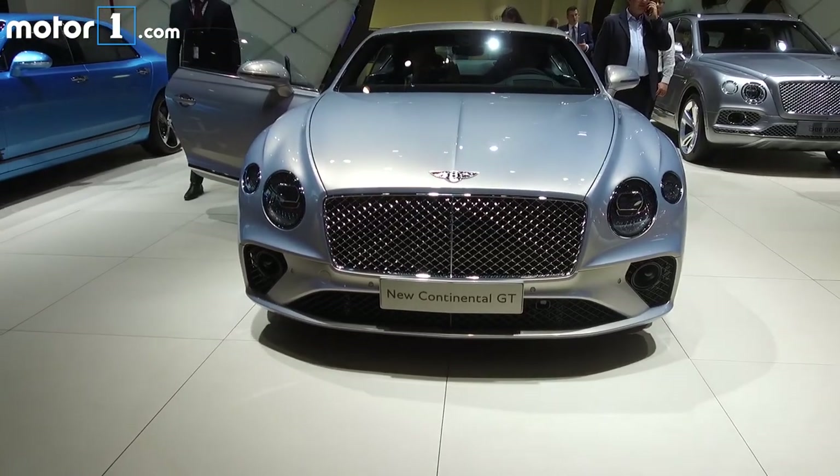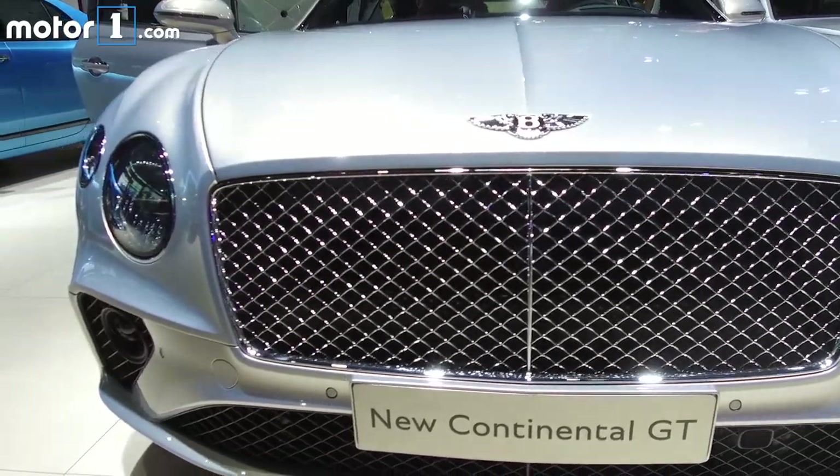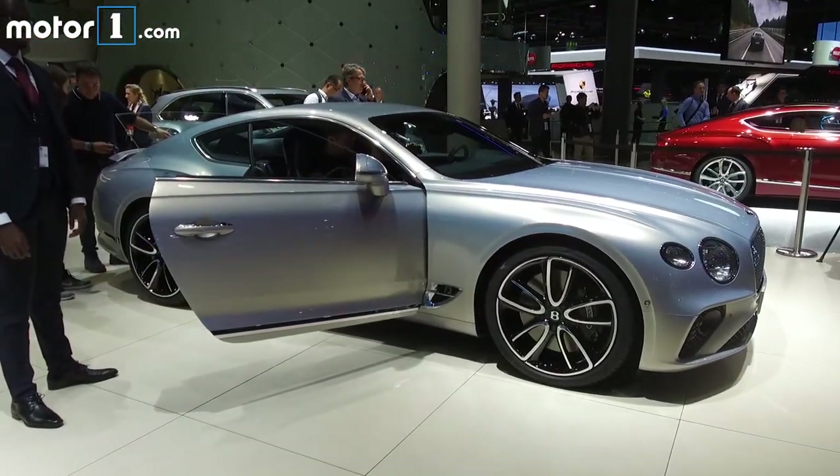The all-new 2018 Bentley Continental GT is a big deal for the British brand. It will be one of the best sellers for Bentley and the car by which enthusiasts judge the mark.